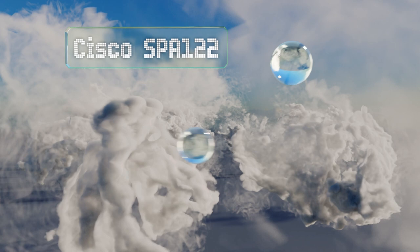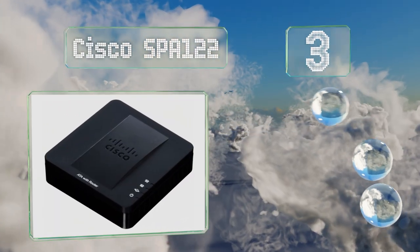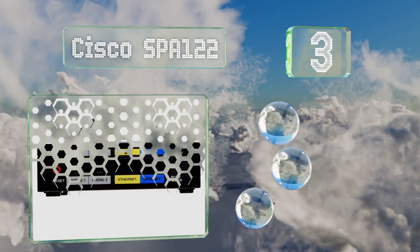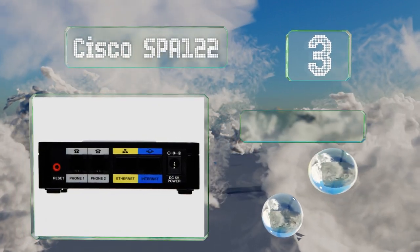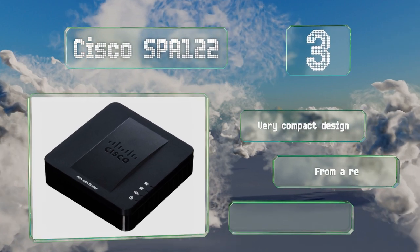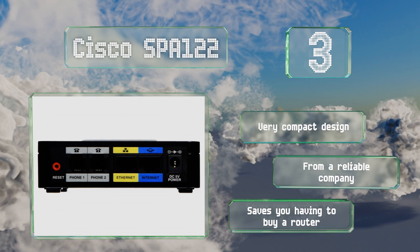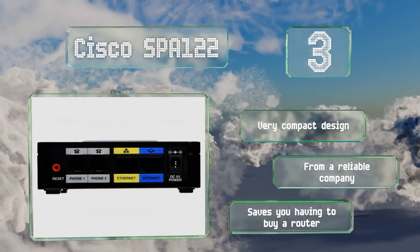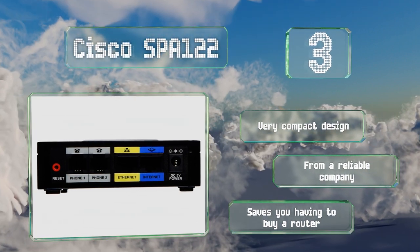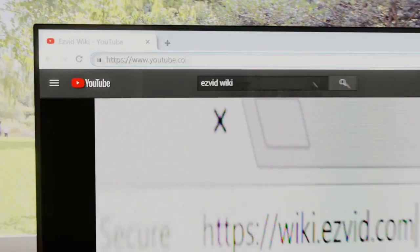Nearing the top of our list at number three, if your modem has only one connection and it's already being used by your computer, you'll want an ATA with dual ethernet slots to reroute your system, like the Cisco SPA 122. It has two FXS ports so you can even add a fax machine alongside your phone. It's a very compact design from a reliable company, and it saves you having to buy a router.